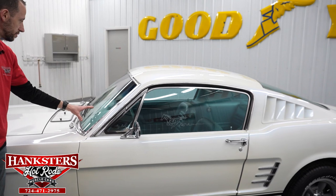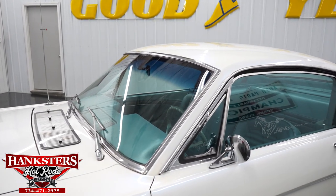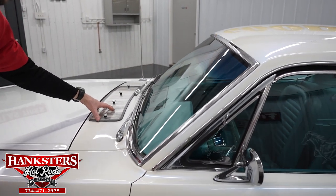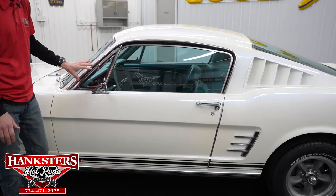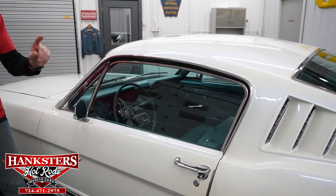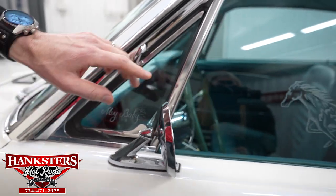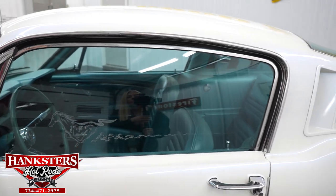The driver side windshield has no chips or cracks. I also want to point out the vent cover here — the cowl cover is easily removable with just a quarter turn; you lift it up and it keeps water and dirt from getting down in there, a nice aftermarket feature. The driver side glass has no chips or cracks, is slightly tinted, and features some custom etching on the windows, including an etched horse running on the side of the window.